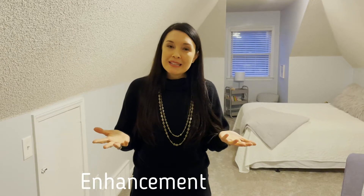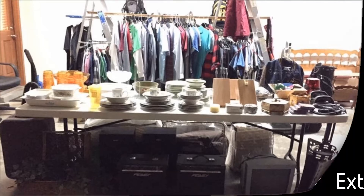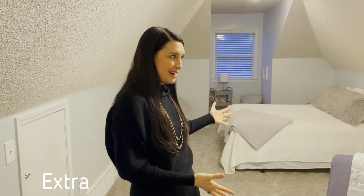That brings me to the enhancement — that is the sale, yard sale, or donation of items that just aren't serving you anymore. So we actually did a mega yard sale. And then finally, the extra. This is where we are now. This is when we style the space with the proper containers, organizers, and closets that we have.